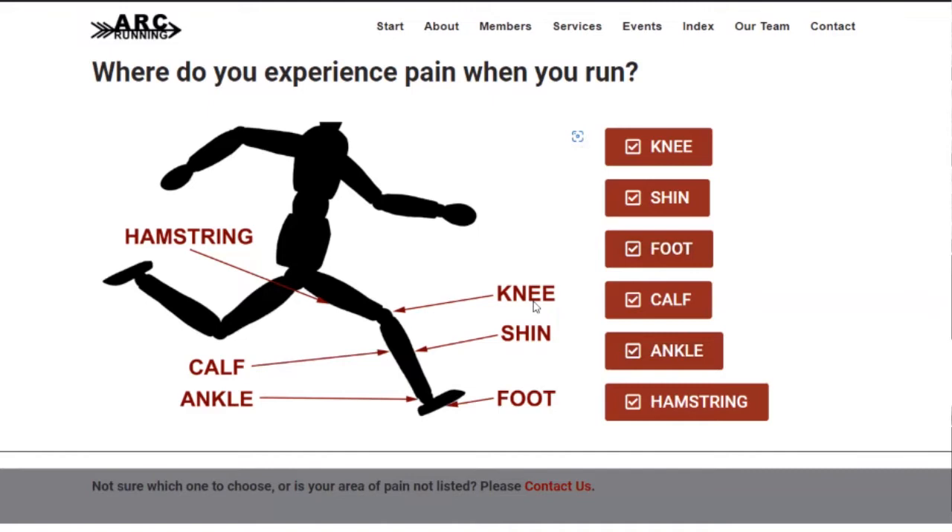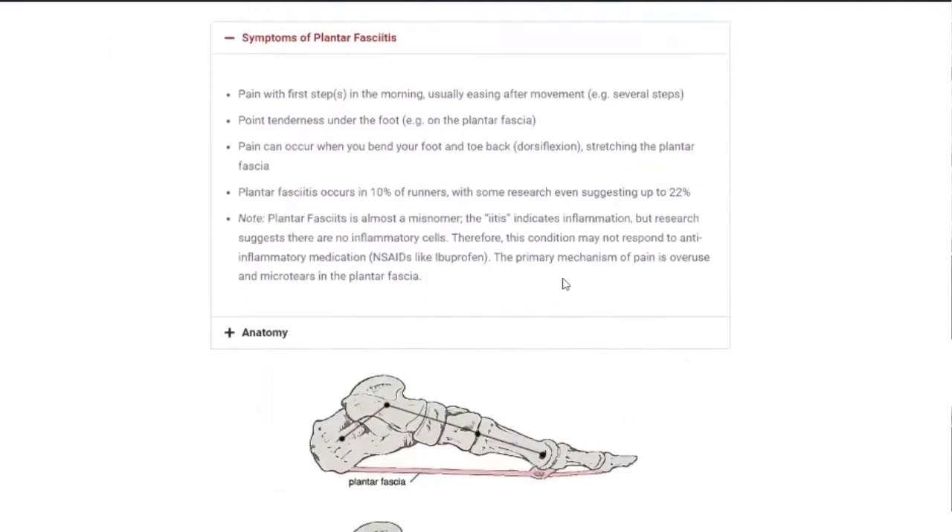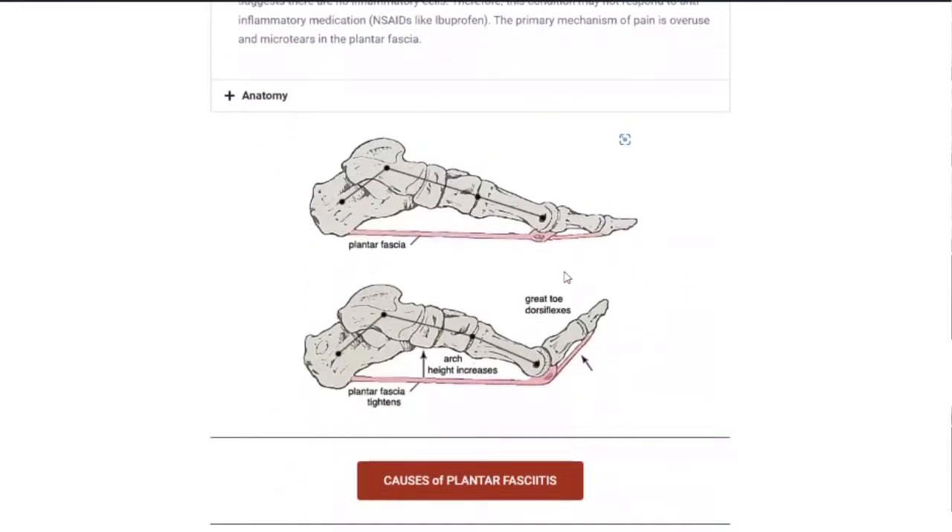So trying to kind of streamline some of that — to cover the basics at least as a starting point, to help people clearly learn and understand, but also start being proactive on their own before even having to meet with someone, if that's even necessary. We offer a basic assessment. Someone can click on one that seems applicable. We give information on injuries and mechanics, to try to start educating in a clear, kind of linear manner.